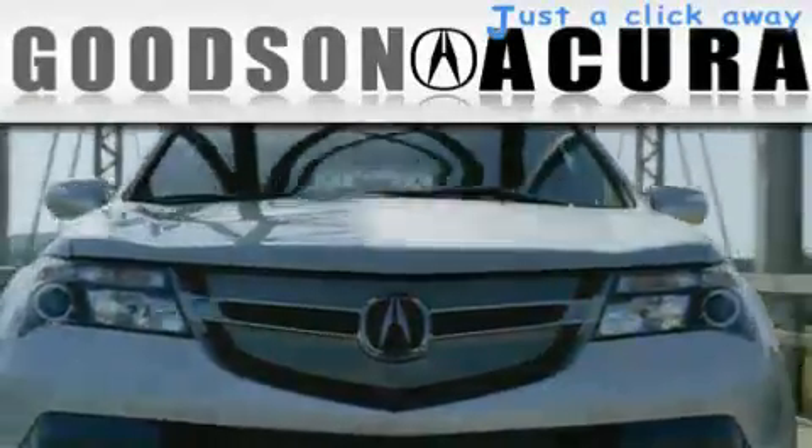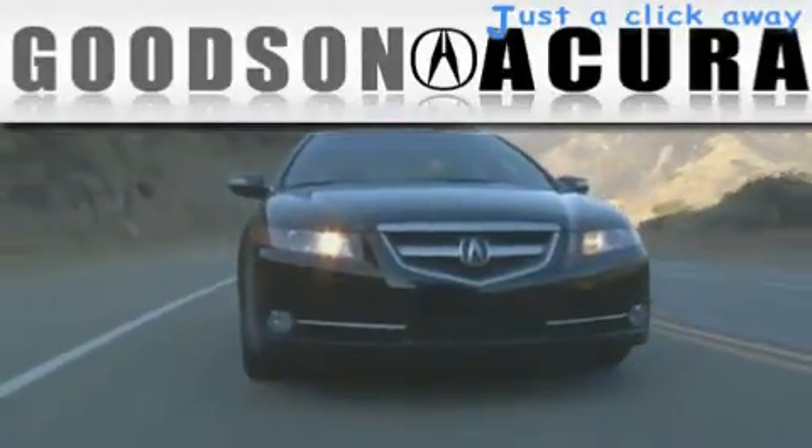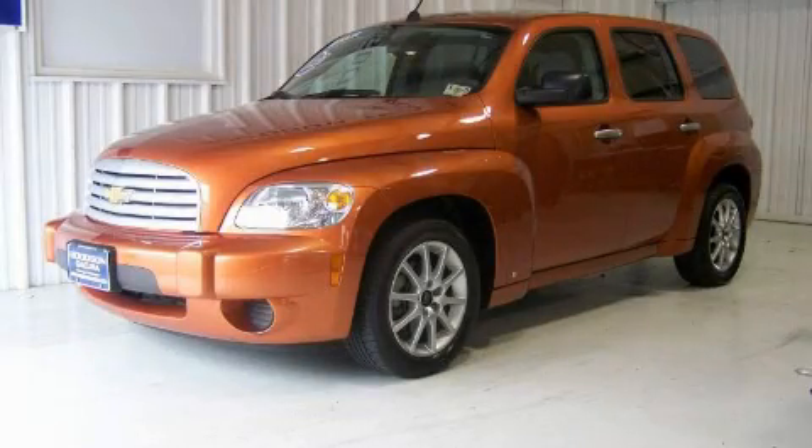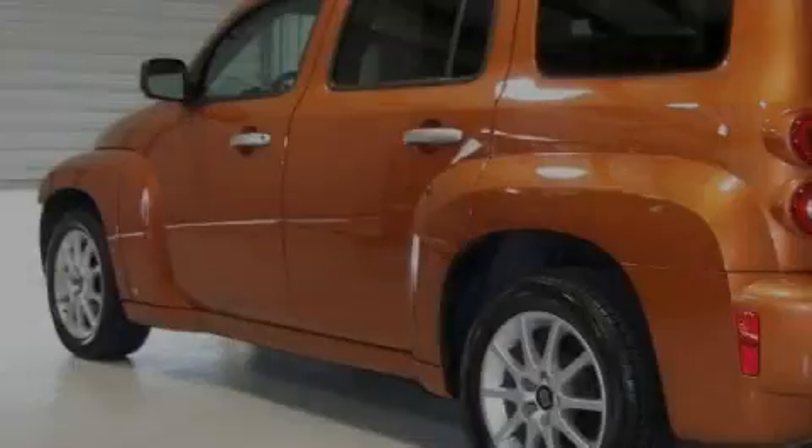Another fine vehicle offered by Goodson Acura. This is a 2007 Chevrolet HHR — space, utility, and fun in one unique package.